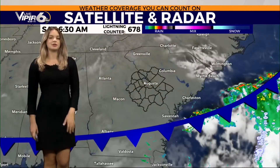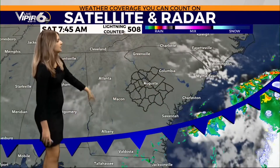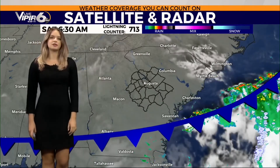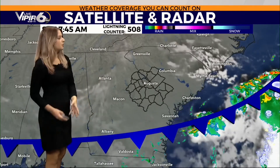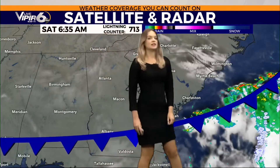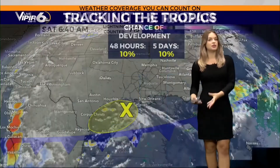Temperatures are resting anywhere from 68 to 72 degrees across the CSRA, a little bit warmer in some of our western and southern counties where they still see cloud cover. Satellite and radar just showing those clouds for the two-state view, with some spotty showers down in southern Georgia. The bulk of the rain and storms is now out to sea as this cold front has pushed to the south of us, bringing really nice weekend conditions.